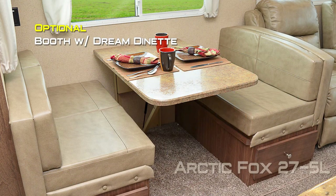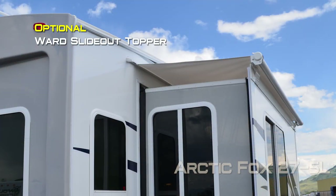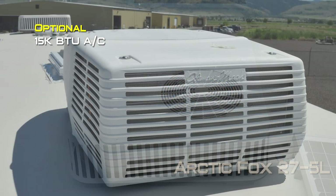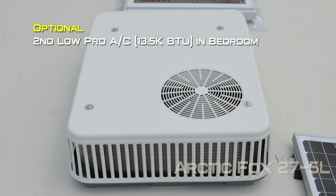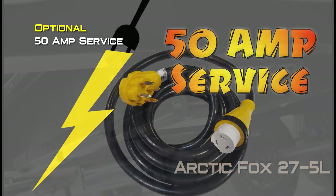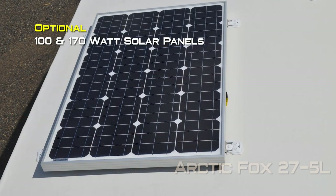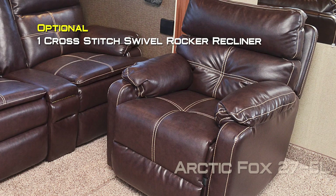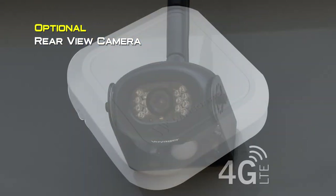Popular options include booth with dream dinette, 29 inch surround sound bar, slide out topper, ward slide topper, aluminum guard main, 32 inch 110 LED smart TV in the bedroom, 15,000 low pro AC, standard 15,000 AC, second AC low pro 13,500 in the bedroom, holding tank heat pads on all tanks, power dual motor sliding stabilizer jacks on the rear, 50 amp service, 3.6 or 5.5 LP generator, 100 or 170 watt solar panel, Winegard Carryout G2 Plus satellite dish, one cross stitch swivel rocker recliner, cross stitch sofa 68 inch, Aussie grill with stand, rear view camera, or our gateway router.